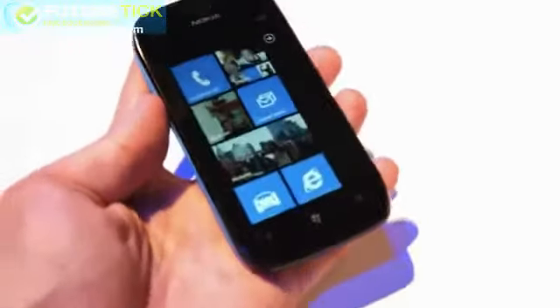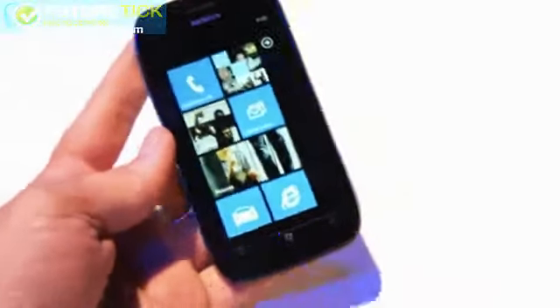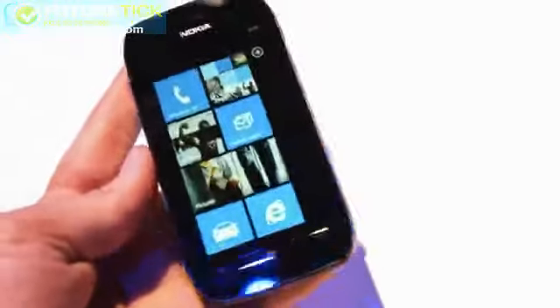Here is the Nokia Lumia 710 in a nice little shade of blue in the back. This is the more affordable price point for the Nokia Windows Phone devices.